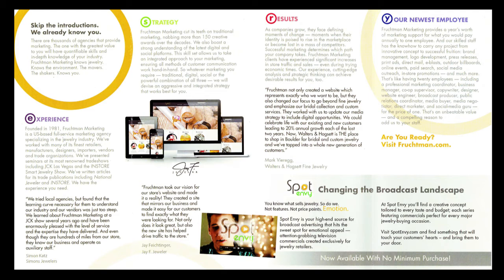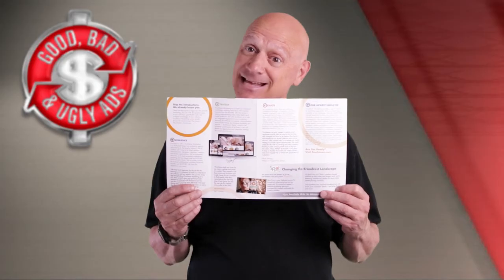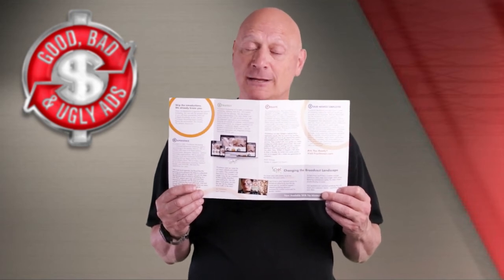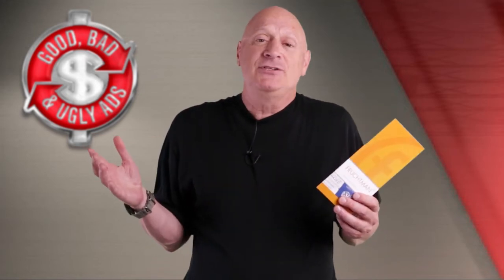And do you see anything specific missing from this particular brochure? The answer, of course, is yes — there's not much of a call to action. All they have is a call to action that says visit their website. That's pretty much it. No offer. Pretty interesting. It's quite disappointing to see ad agencies all over the place do these kinds of things. Aside from that, it's not that graphically pleasing.